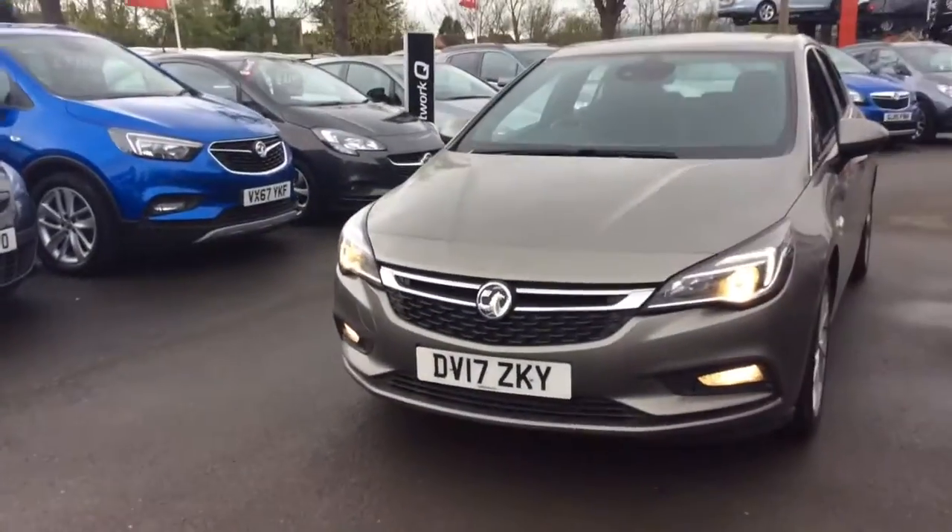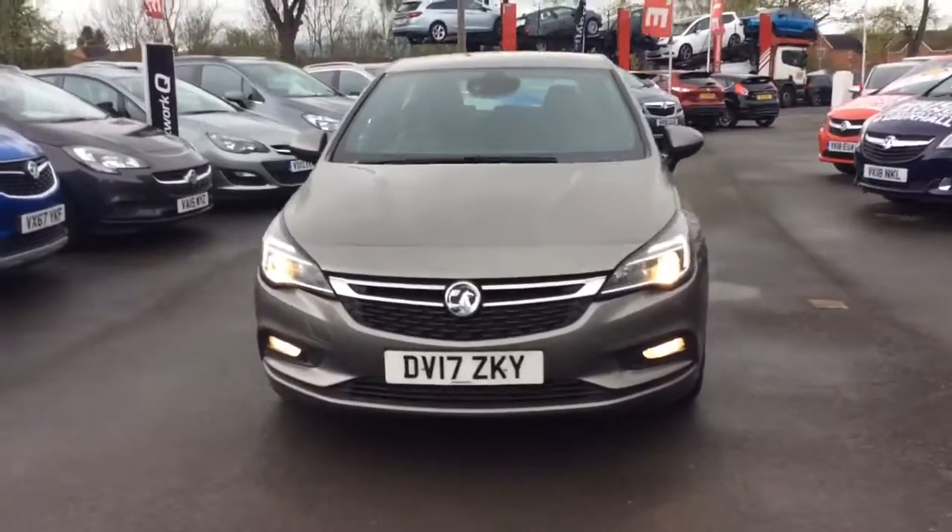As well as this you will receive two remote control locking keys and a book pack, and this vehicle can come with a range of flexible finance options which can be tailored to suit your needs. So if you would like any further information regarding the Astra, please don't hesitate to call us on 01386 579 667.